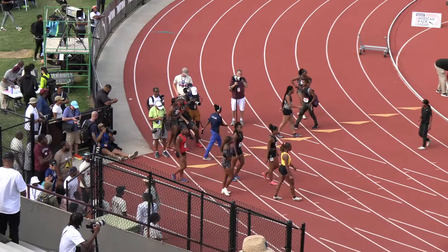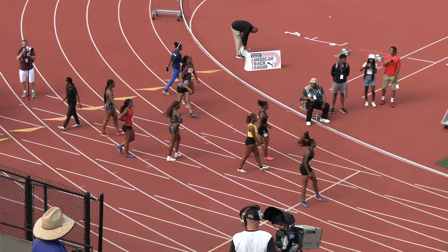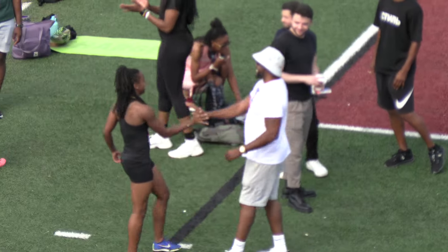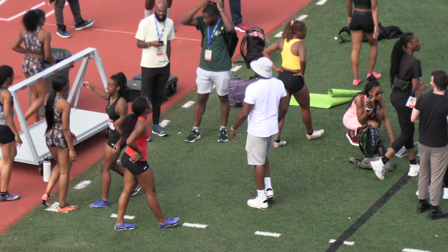My vantage point is not perfect to see right down that finish line. Madeline Cooper in lane four is your winner — 13.53 for Cooper. And Brittany Jennings, 13.56. And Jayden Billings, 13.58.